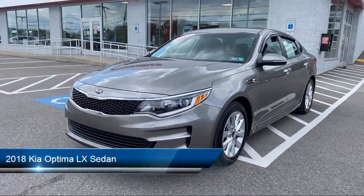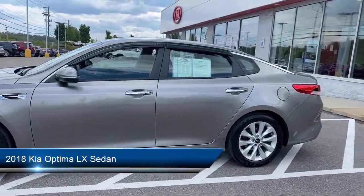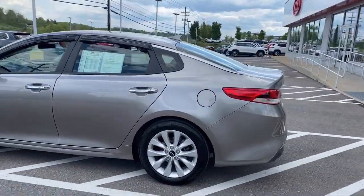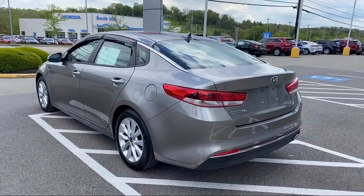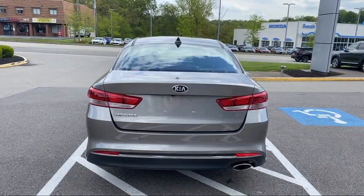This vehicle comes equipped with parking sensors, split fold-down rear seat, fully automatic headlights, dual front side impact airbags, alloy wheels, heated door mirrors, and a rear view camera.